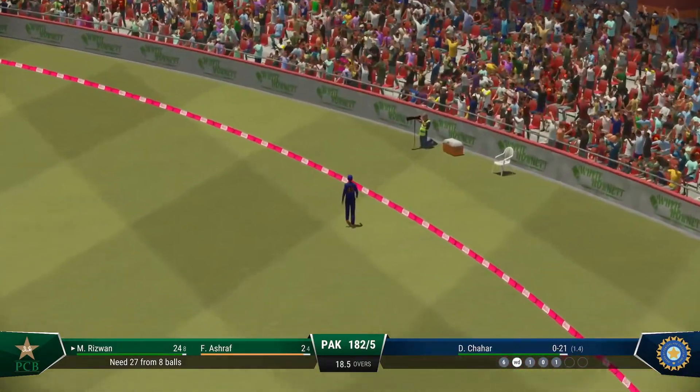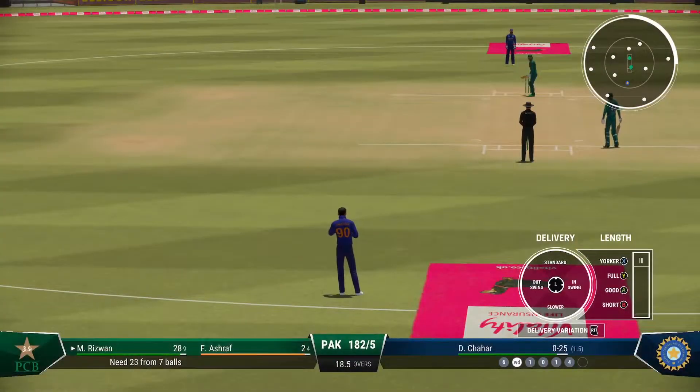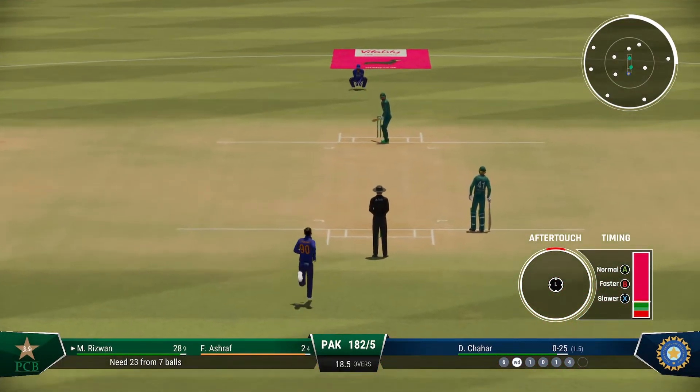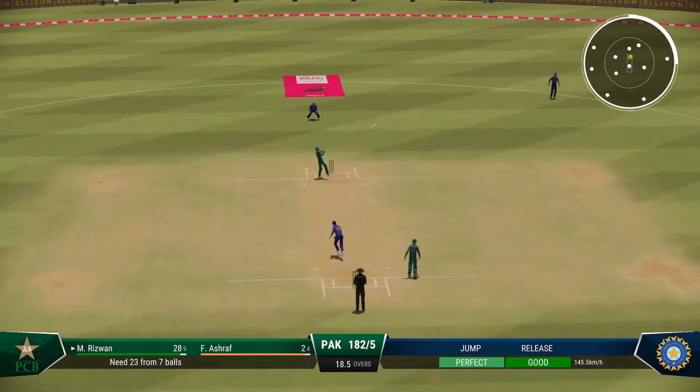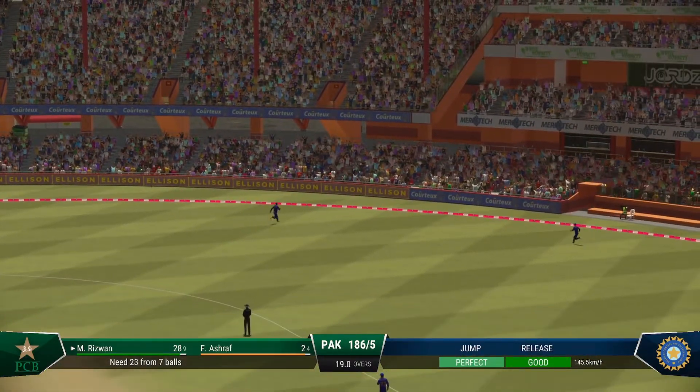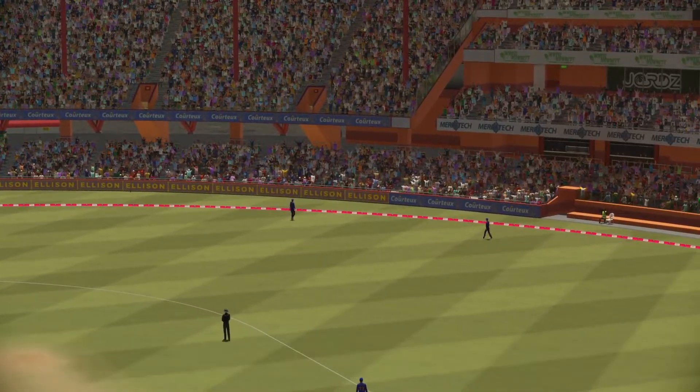Tried to take the pace off by rolling the fingers across the seam — it's a great shot. Didn't take a lot of effort to get it away. Got hold of it, a pretty good bouncer, enough control to get it away. Got what it deserved.